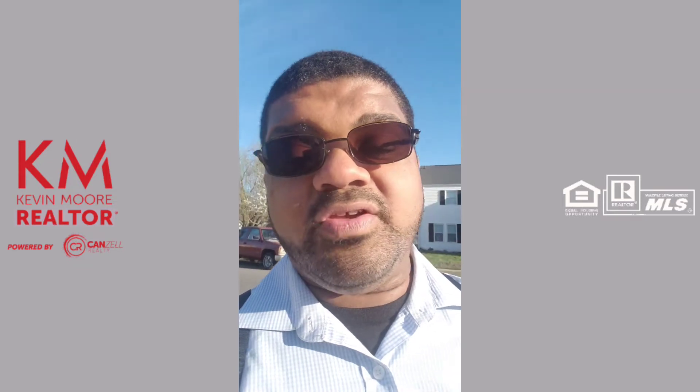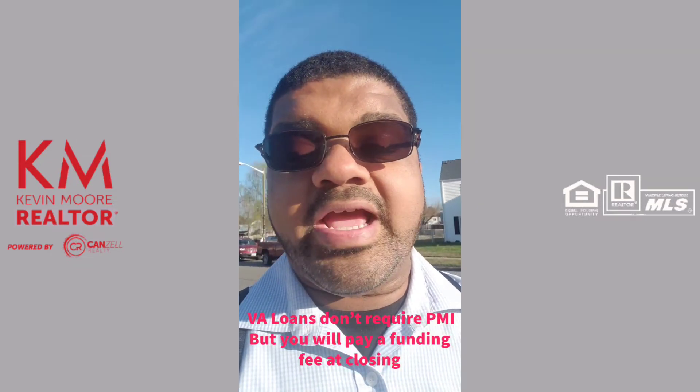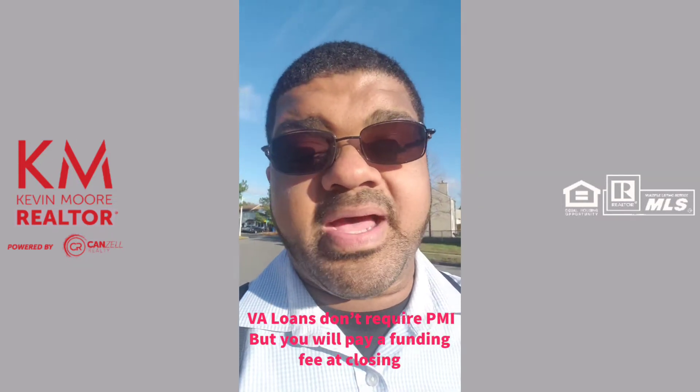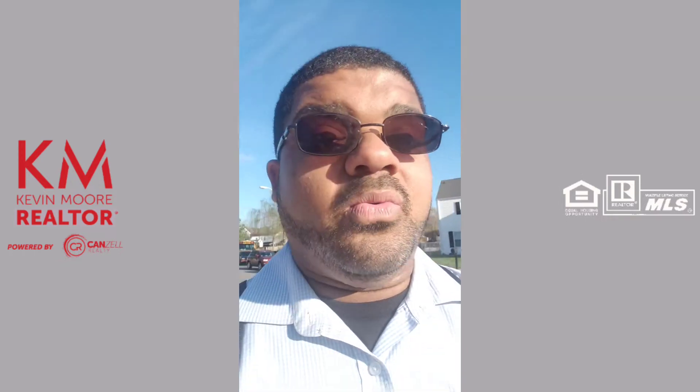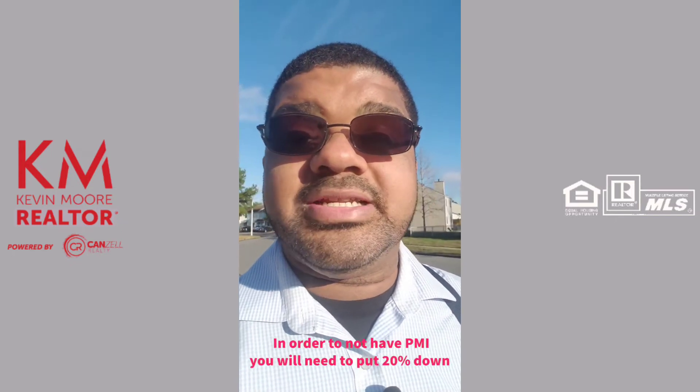The VA loan is one of the few that actually does not have a PMI requirement. Now, how do you get rid of PMI on your loan? If you can put 20% down — that's where the whole 'you've got to have 20% down for a home' comes from.